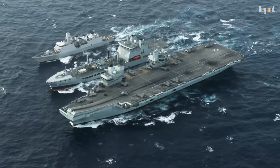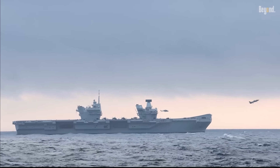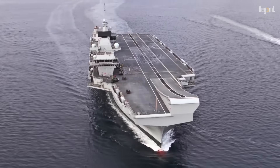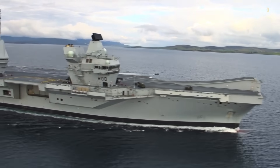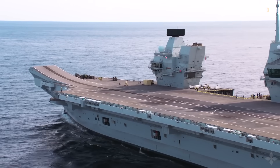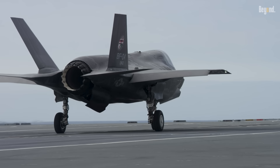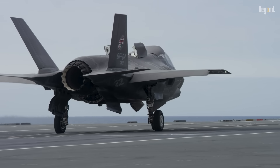This doesn't mean ski jumps are a bad design — they are brilliant. A ski jump is mechanically simple, cheaper to build, and requires far less maintenance and personnel than a complex catapult system. For many countries, it's a perfectly logical choice. The trade-off is that carriers using ski jumps cannot operate heavy aircraft, and are limited to aircraft capable of V/STOL performance.